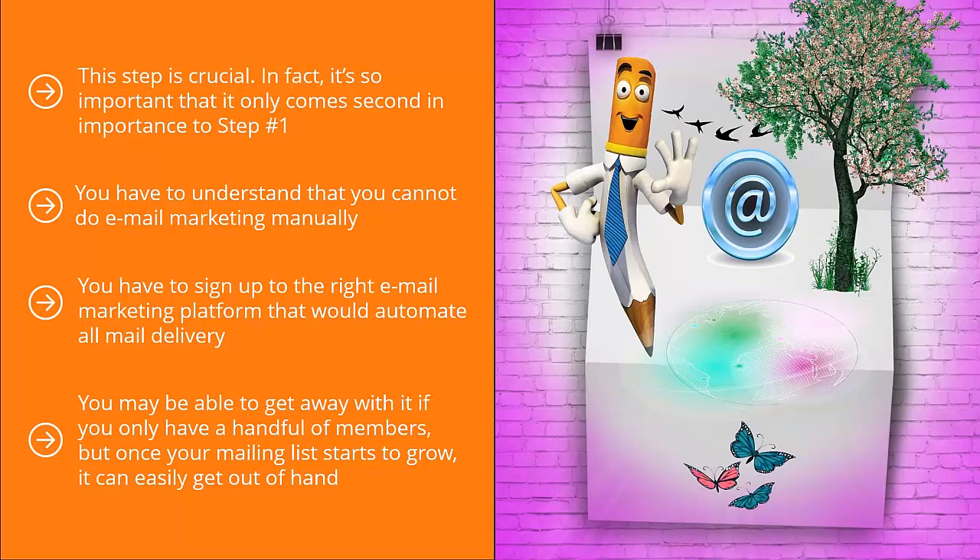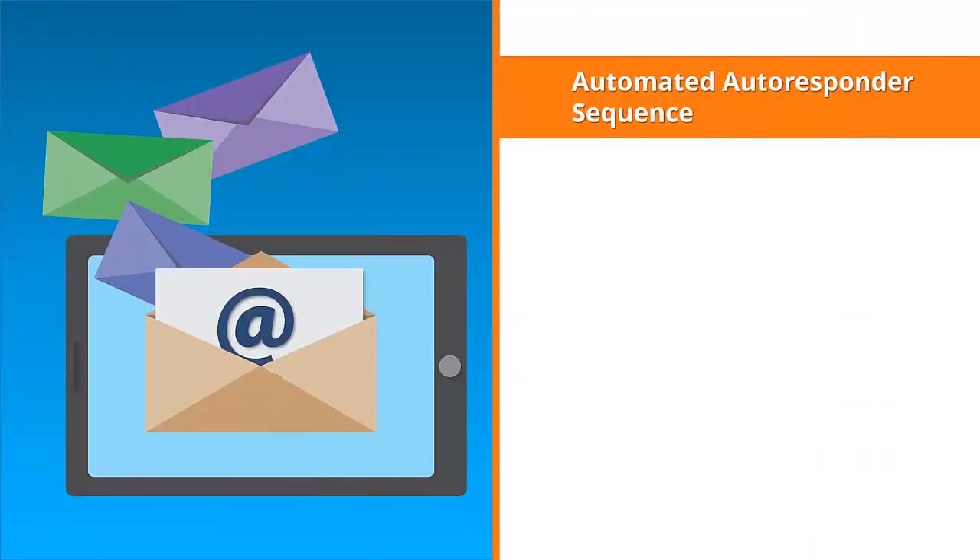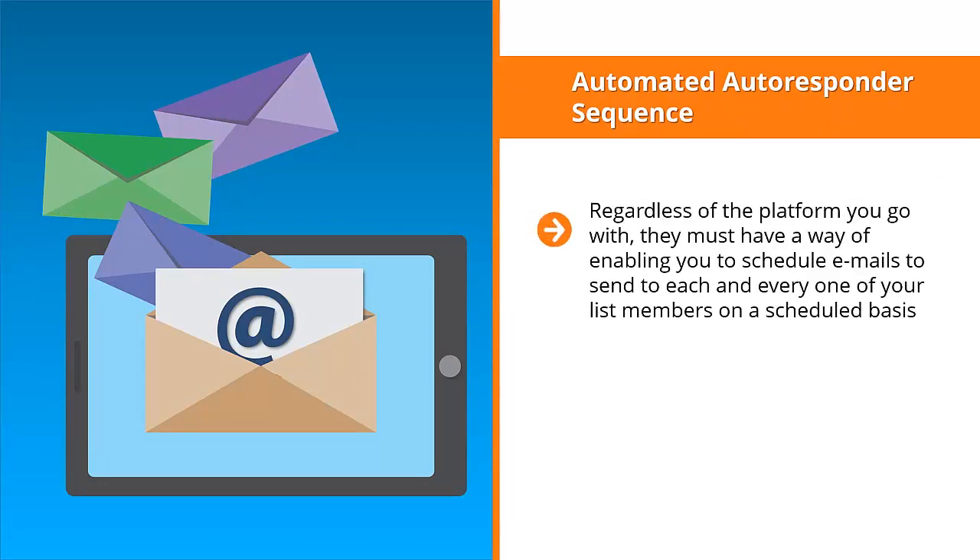Pay attention to key common features of email marketing platforms. First, automated autoresponder sequence. Regardless of the platform you go with, they must have a way of enabling you to schedule emails to send to each and every one of your list members on a scheduled basis. For example, if somebody joined your list on Monday, they get the email update for day one. On Tuesday, they get the email update for day two.